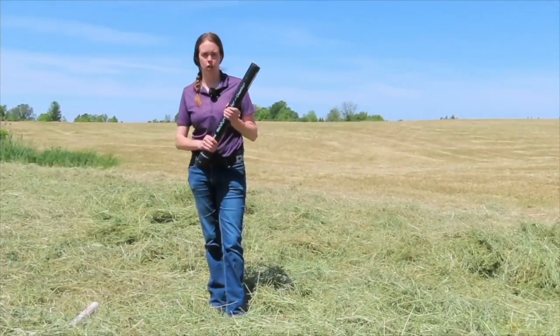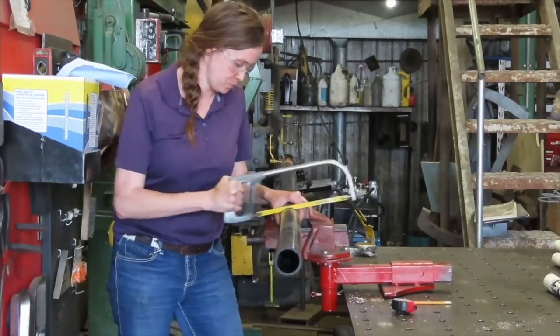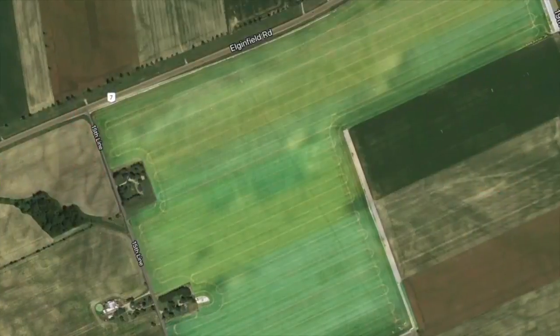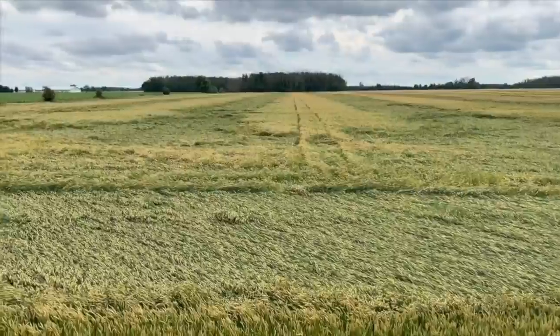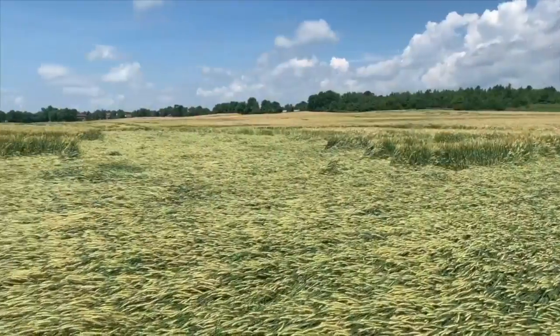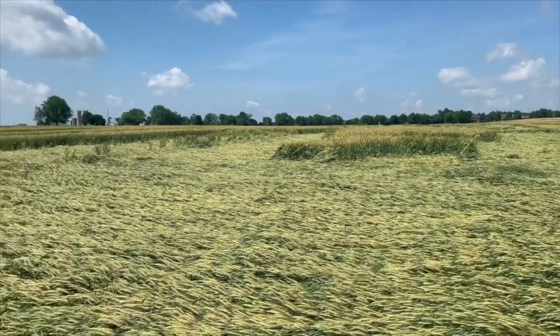From there we'll head east to connect with OMAFRA forage specialist Christine O'Reilly. Christine will tell us how a windrow moisture sampler can contribute to top quality hay — she'll show us how to build the sampler and how to test it in the field. We'll then travel west to talk wheat with OMAFRA cereal specialist Joanna Fallings and agronomists Russ Barker and Peter Johnson. CEU credits are available; look for the URL on screen. We've also added contact information for all participants at the end of the episode, and you can add comments and questions in our YouTube conversation.